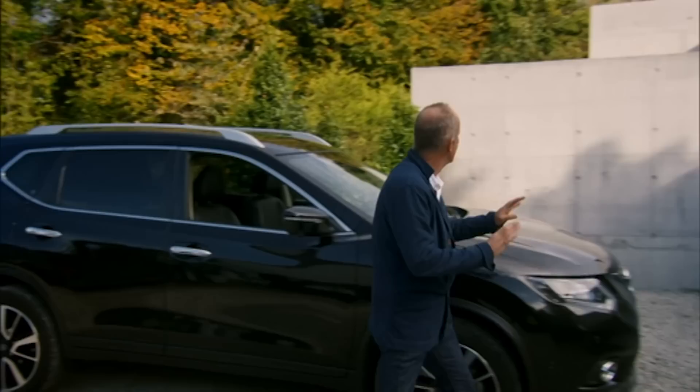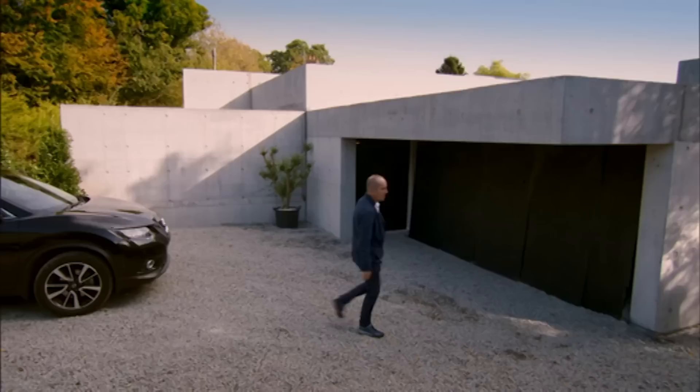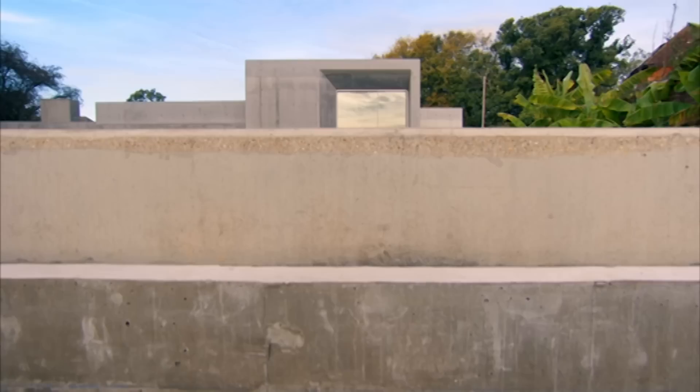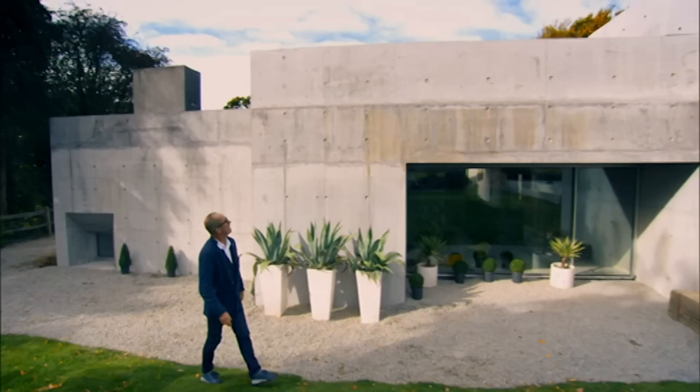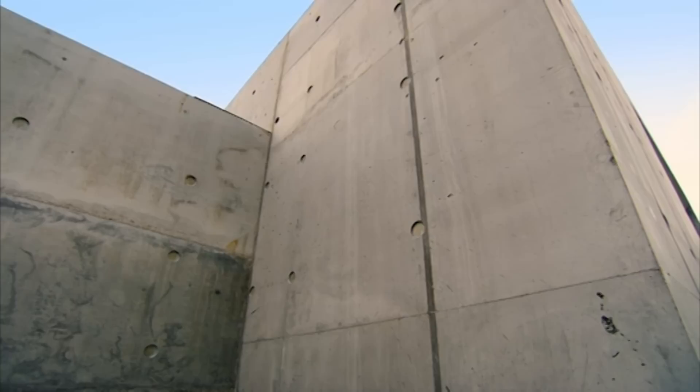No windows, no door, no doorbell even. Looks like a fortress, doesn't it? An electricity substation. I'm going to go around the back. Oh, my giddy-up! The back could not be more different. It's pretty epic. Megan's clearly worked wonders since I was last here. The building's come on leaps and bounds.